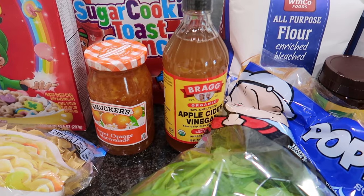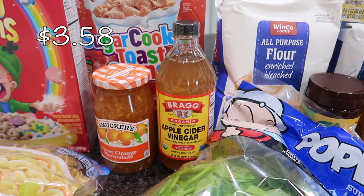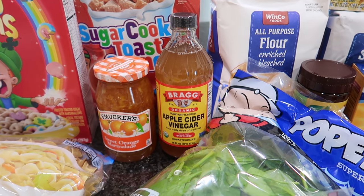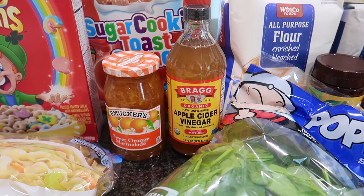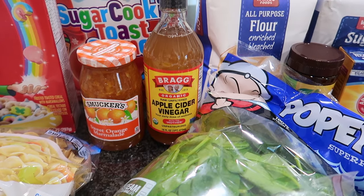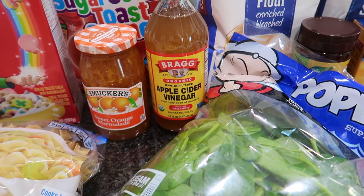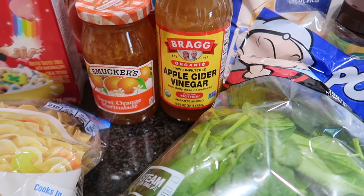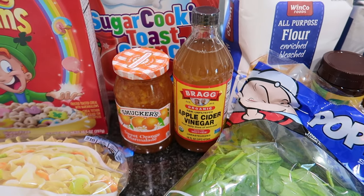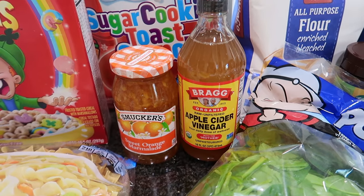I got some Bragg's apple cider vinegar. Have y'all seen anything about Bragg and their new ownership? From what I understand, Bragg sold their company to Katy Perry and Bill Gates, and they're saying they might be changing the recipe. I'm hoping they don't change anything because that's why people love it. I like to have this not just for recipes but also to take apple cider vinegar shots in the morning with warm water and lemon — I'd like to get back into that, especially with cold and flu season coming up.